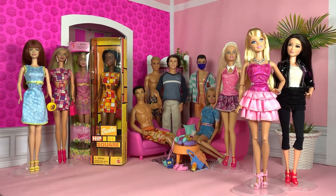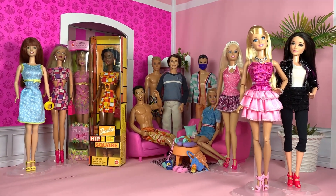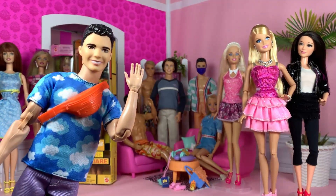Do you have any dolls you've thrifted? Comment down below. Like, share, and subscribe — and as always, see you next time at the Dream House.